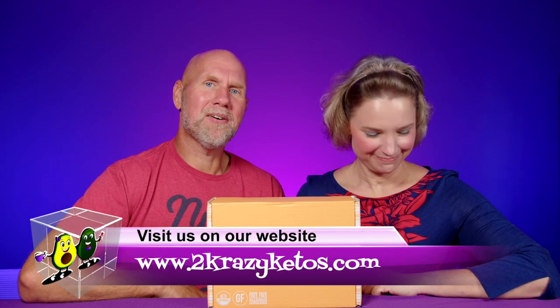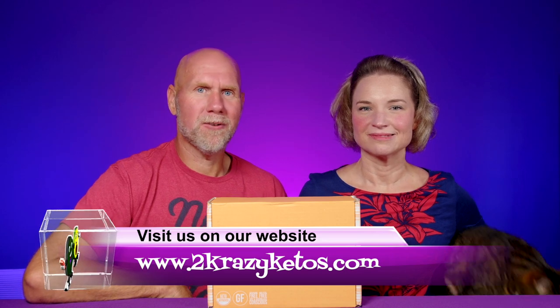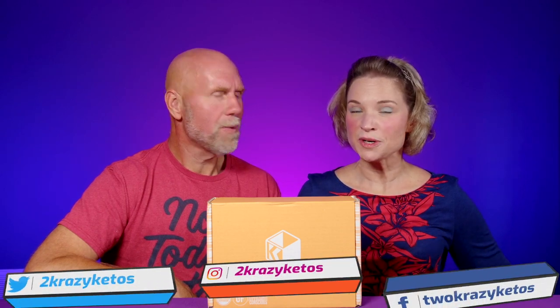Hey, what's up family! I'm Rachel and I'm Joe, and we are Two Crazy Ketos. If you're new to our channel, welcome! Here on Two Crazy Ketos we do recipe videos, product reviews, and talk about various keto topics. Every Monday we sit down on the couch for Keto on the Couch. You can find us on Facebook, Instagram, Twitter, and our website toocrazyketos.com. We upload at least five new videos every week, so subscribe and hit the bell icon.